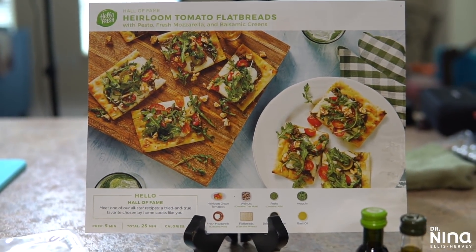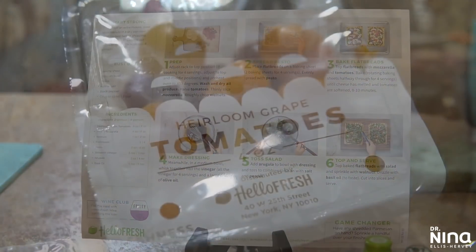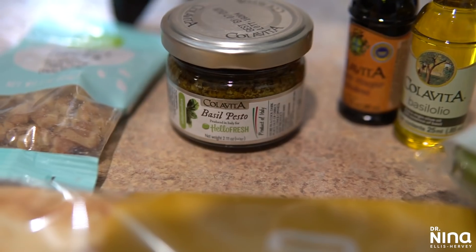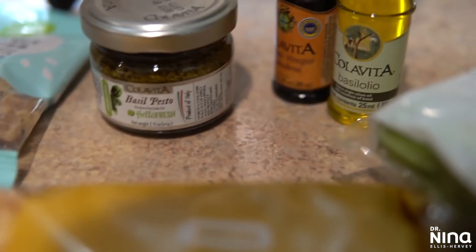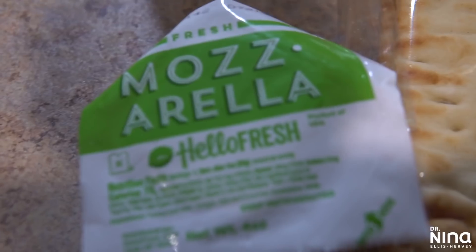Last but certainly not least was the heirloom tomato flatbread. Just like the others, this one had an amazing lineup of fresh items: heirloom tomatoes, walnuts, basil pesto, a nice flatbread, arugula, ingredients to make a simple vinaigrette, and fresh mozzarella.